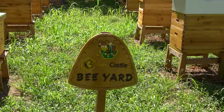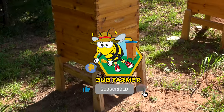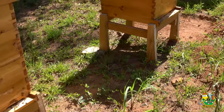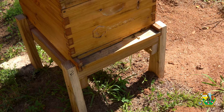Here we are back at the Bee Castle Bee Yard. The goal today is to check on Space Force and Coastie to see if they were doing okay. But before we dove into the video and started inspecting these hives, I thought we would take a walk around and just make sure we see activity on every single one of these hives.